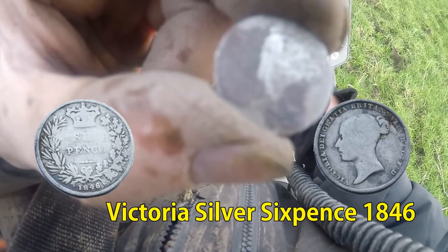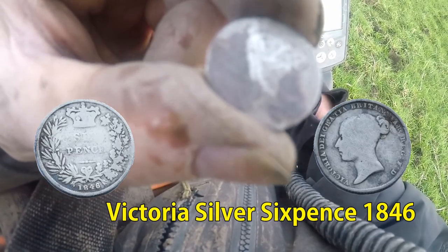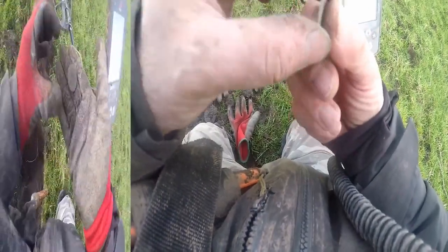So we have a sixpence there — a sixpence of Victoria. We've got to clean it up, it's not in very good condition to be honest, but at least we got the silver out of it.